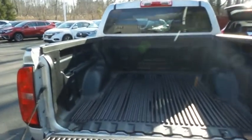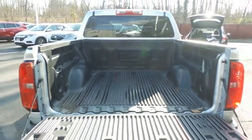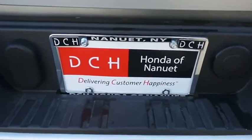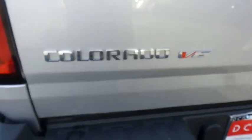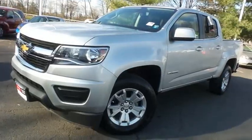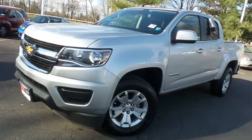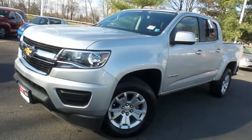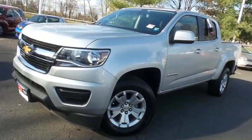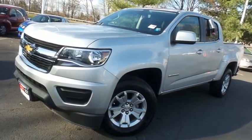This Colorado's bed is in mint condition. Come down to Honda of Nanuet today and test drive this gorgeous, like new 2020 DCH Economy pre-owned Chevy Colorado 1LT V6 four-wheel drive with Bluetooth, reverse camera, 17-inch alloy wheels, Apple CarPlay, and only 13,000 miles.